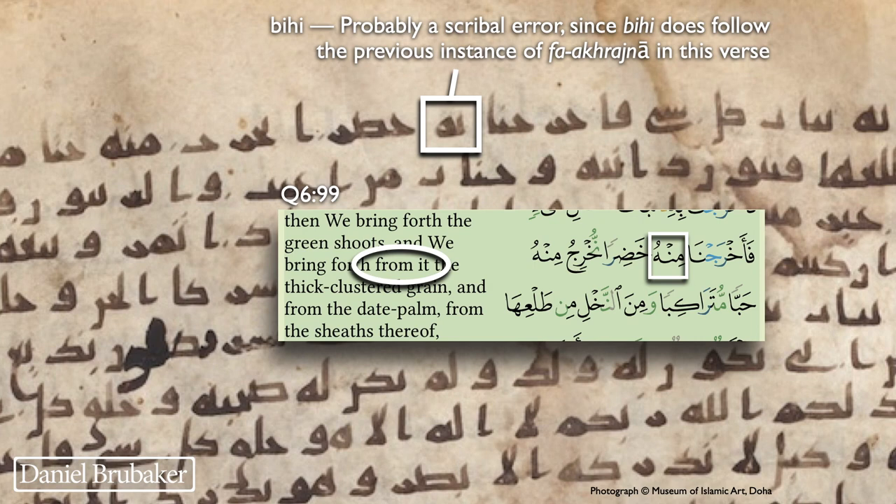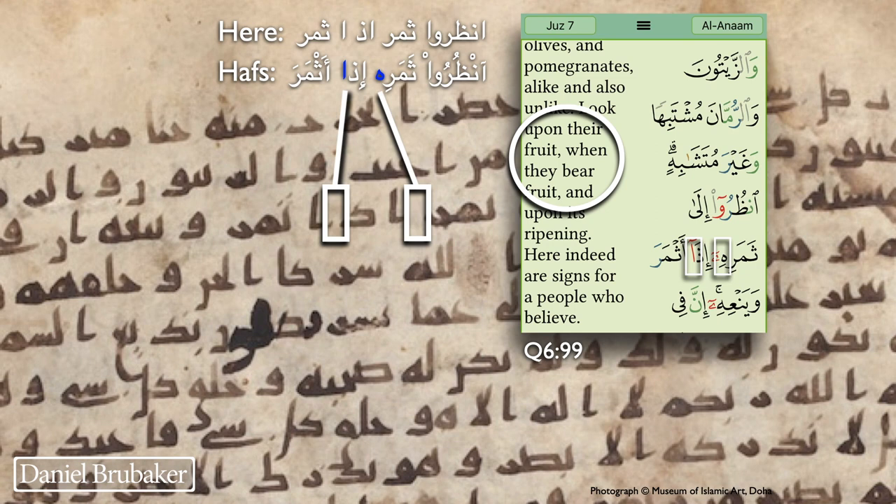The next is a place near the top of the page where there is the word 'Bihi' in 6:99. The word 'Bihi' does follow the previous instance — it follows the word 'Fa'akhrajna,' which occurs twice in this verse. It seems possible that the scribe got to the second instance and wrote 'Bihi' thinking he was following the first occurrence. The strange thing, however, is that instead of continuing with what follows 'Bihi' in the Hafs text, he continues with the verse as it occurs after 'Minhu' in the Hafs text. So not entirely sure what's going on here, but that is what exists in this manuscript.